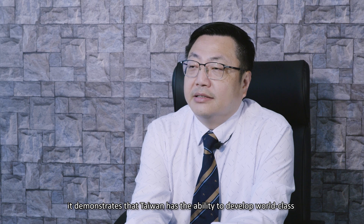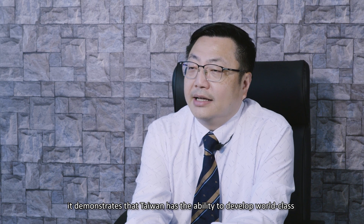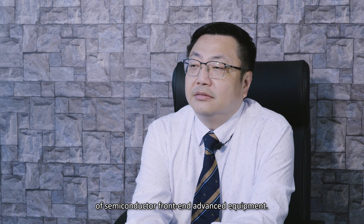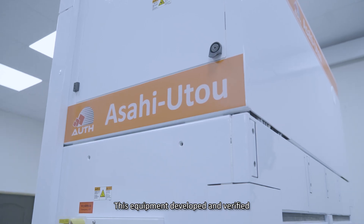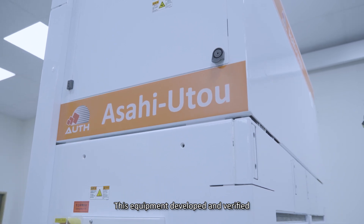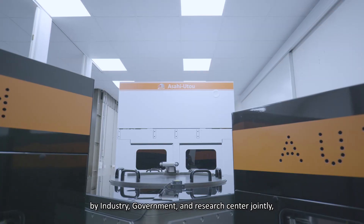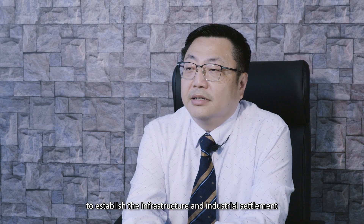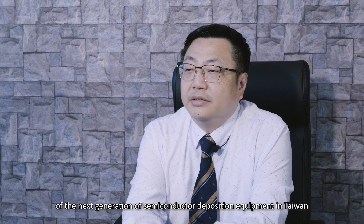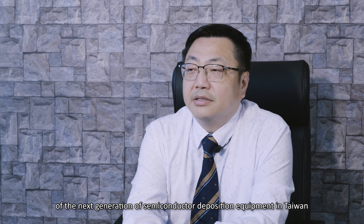This demonstrates that Taiwan has the ability to develop world-class semiconductor front-end advanced equipment. The equipment is developed and verified by industry, government, and research centers jointly, to establish the infrastructure and industrial settlement of the next generation of semiconductor deposition equipment in Taiwan.